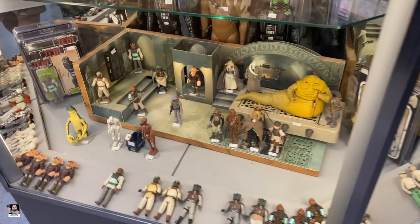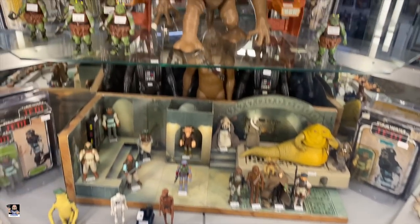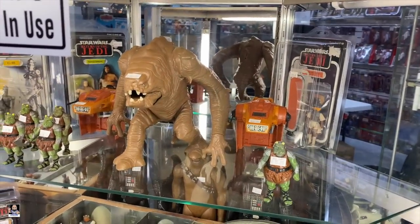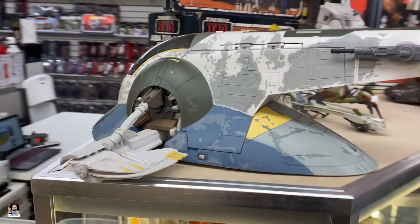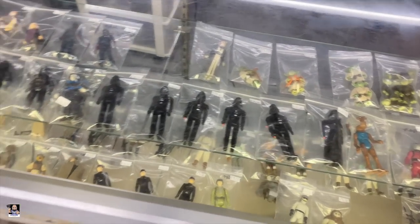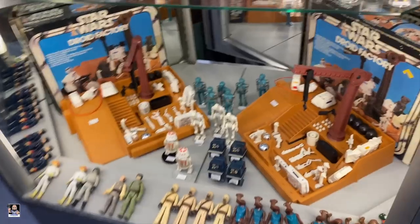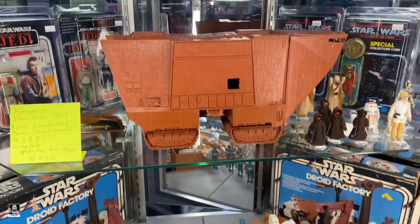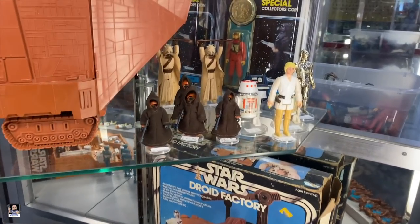Of course they got these really cool diorama pieces right here - very nice. There's a Rancor, there's Slave One. Got some three-and-three-quarter and got the Droid Factory.